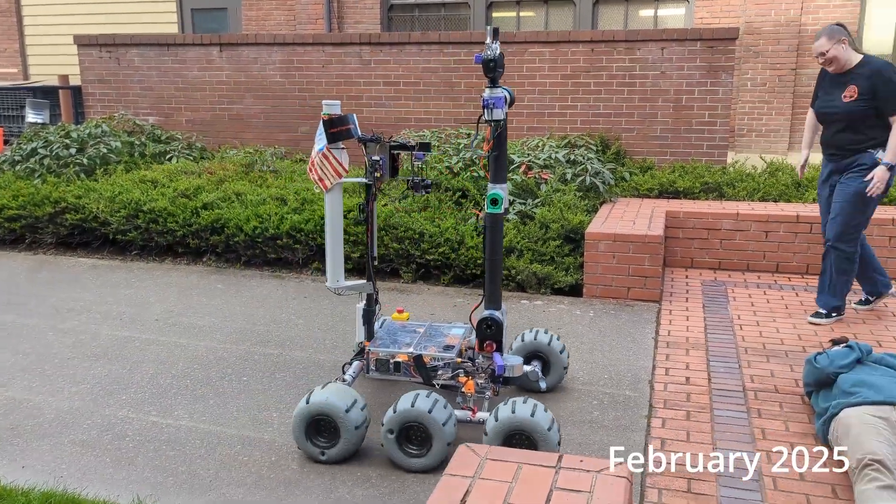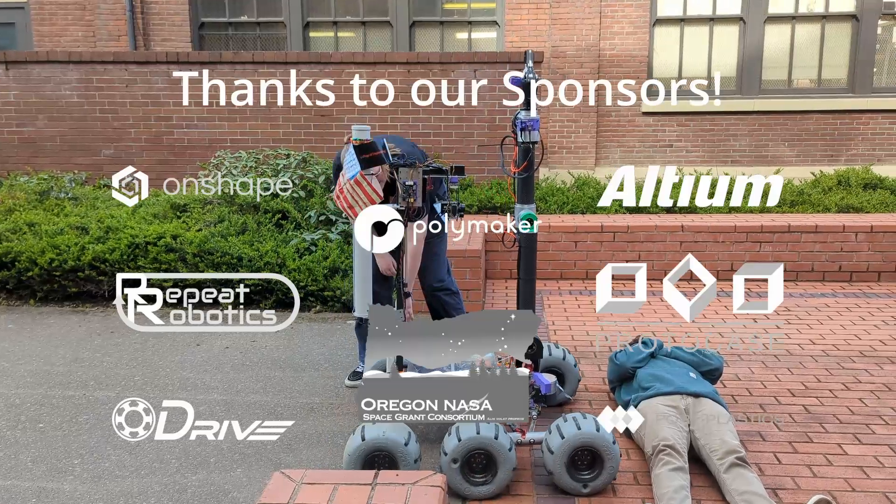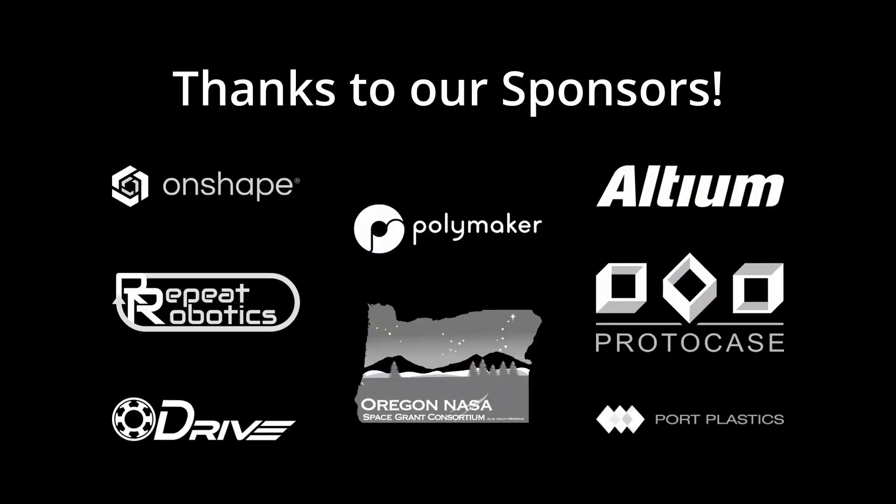Our team has been working hard this year in preparation for URC 2025, and is excited to see what competition has in store. Thank you.